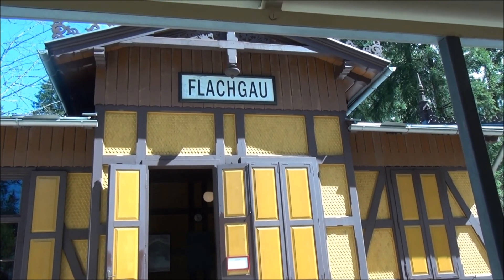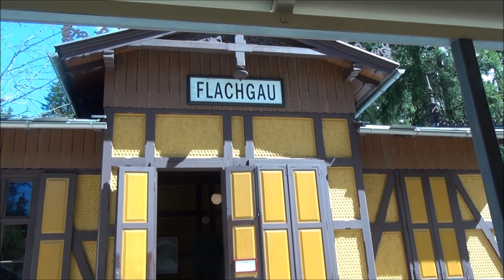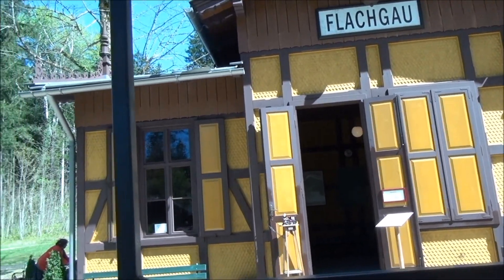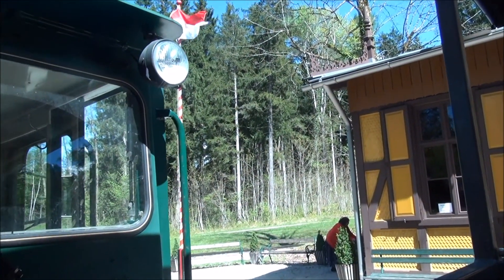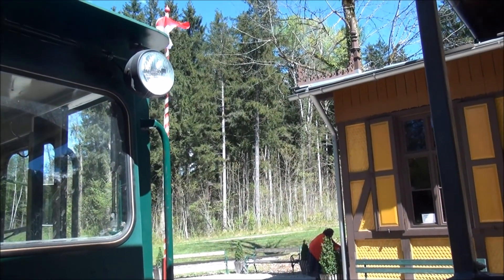Two weeks ago I visited a place called the Museum of Tyrolean Farms, where buildings were taken from all of Tyrol — some saved from as far back as 500 years old. Very interesting.